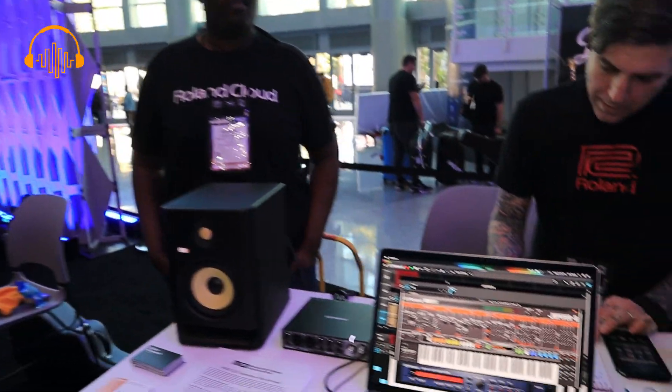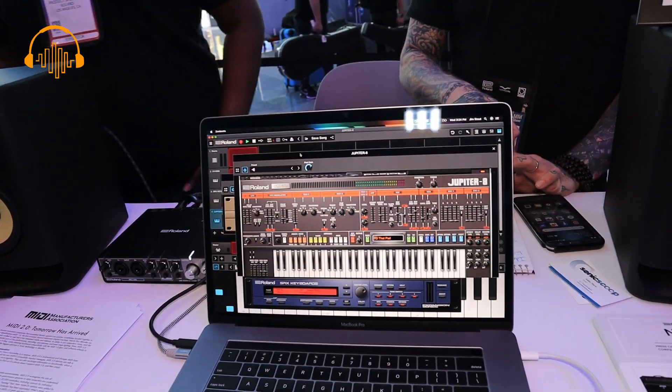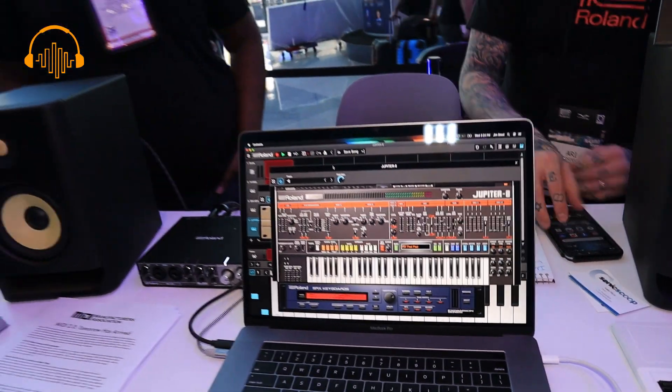We're also showing Zenbeats, which is our production app that is fully cross-platform compatible — iOS, Android, PC, and Macintosh. You can switch between files, create something on your phone, and then transfer that to your desktop app to finish your production. Those are the three main things we're showing here at the press event.